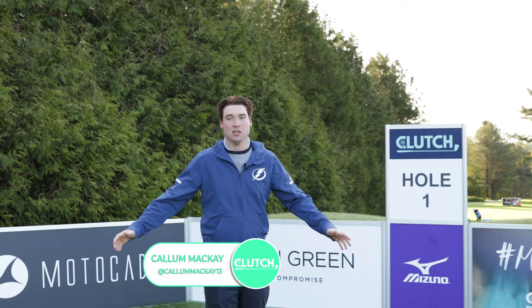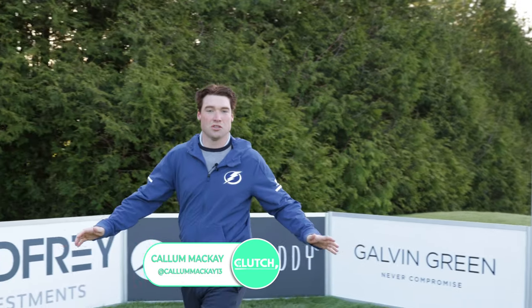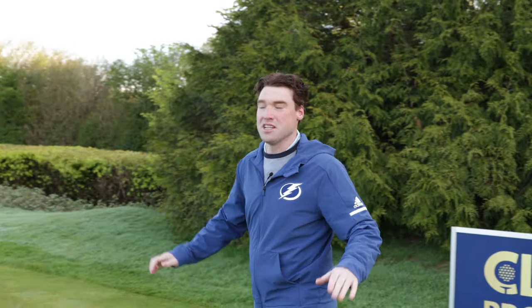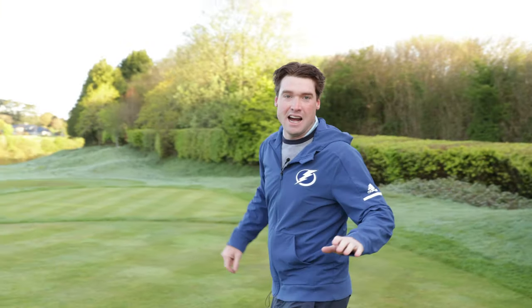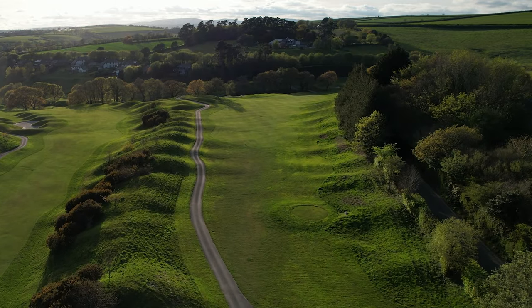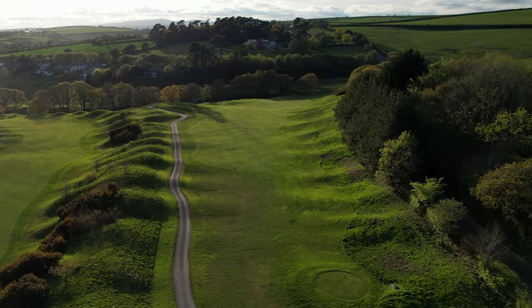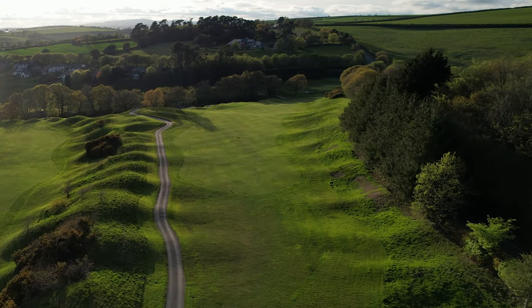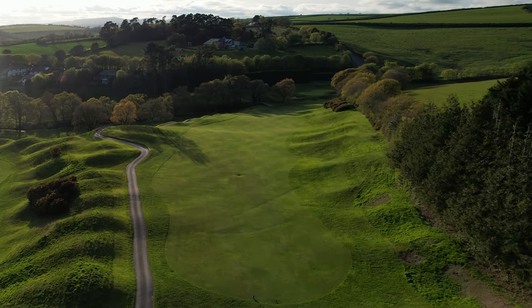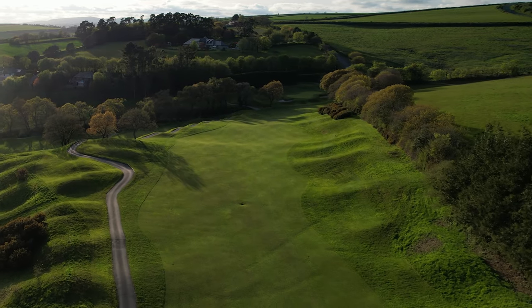The first hole here at St Melian — one of the toughest opening tee shots on the Clutch Pro Tour calendar. It's 418 yards, down the hill slightly and a southeast breeze is down off your right hand shoulder. Left is no good — you'll feel like a mountain goat if you end up down that bank on the left hand side. And right, well everything can kick in but the rough is so juicy that that second shot might end up coming out like a North Korean rocket.